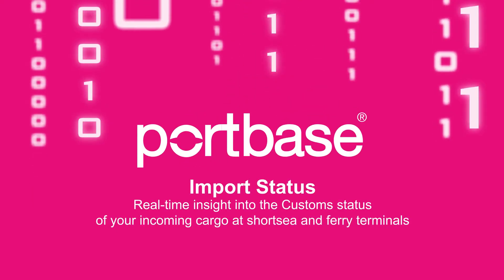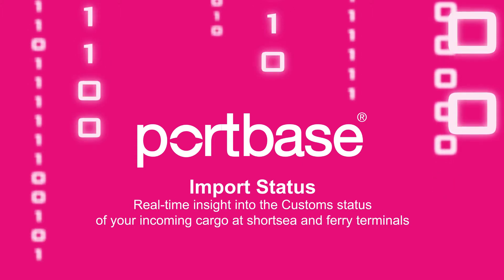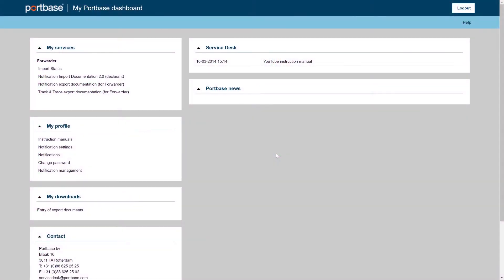Import status. This service offers real-time insight into the custom status of your incoming cargo at short sea and ferry terminals.